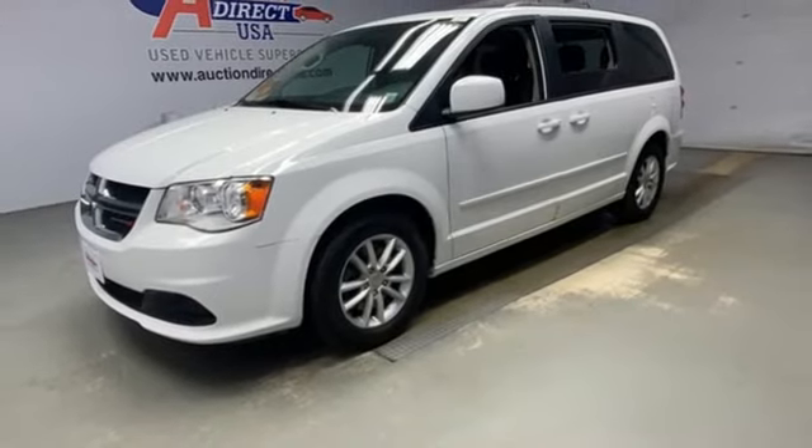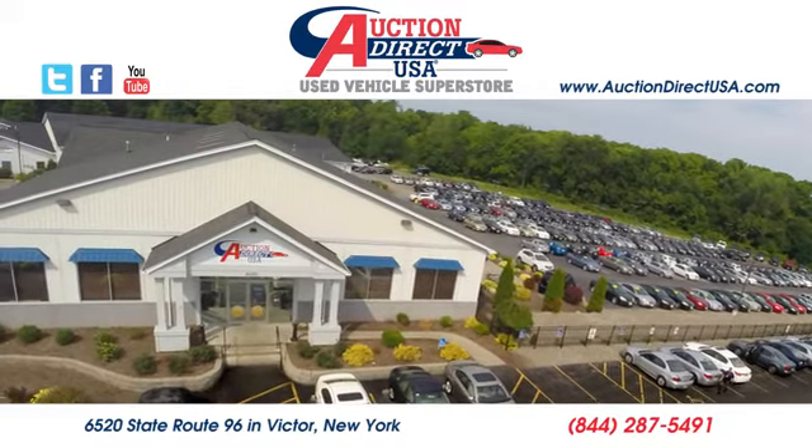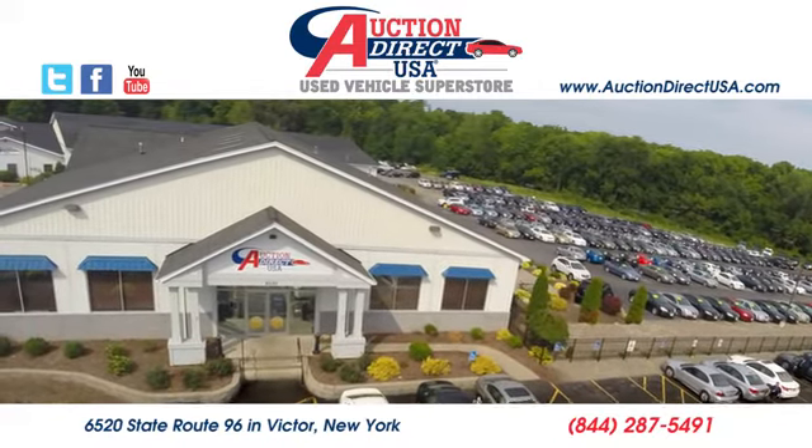Power, performance, passion — Dodge. Experience it for yourself today. Visit today. We're conveniently located at 6520 State Route 96 in Victor, New York.